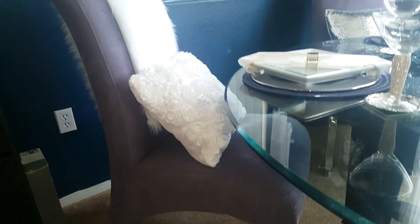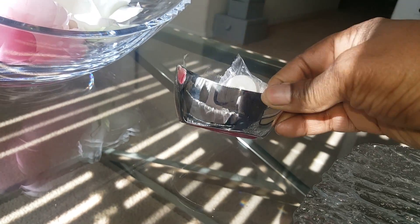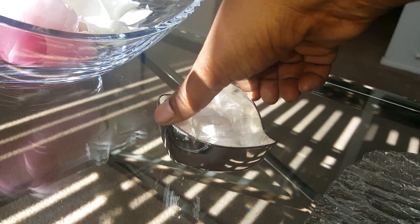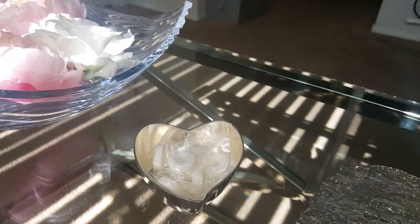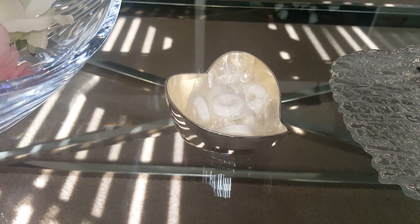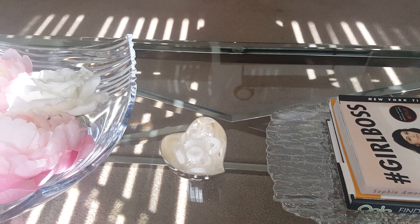I just wanted to show you this cute little heart dish that I use for mints. It was really, really pretty — heart-shaped, only a couple dollars. I thought this was adorable so I just added it to my table. If you'll excuse my reflection, you can see it right there.